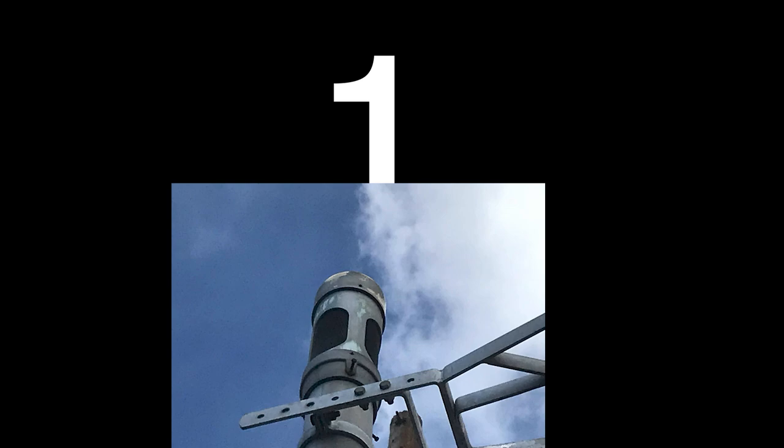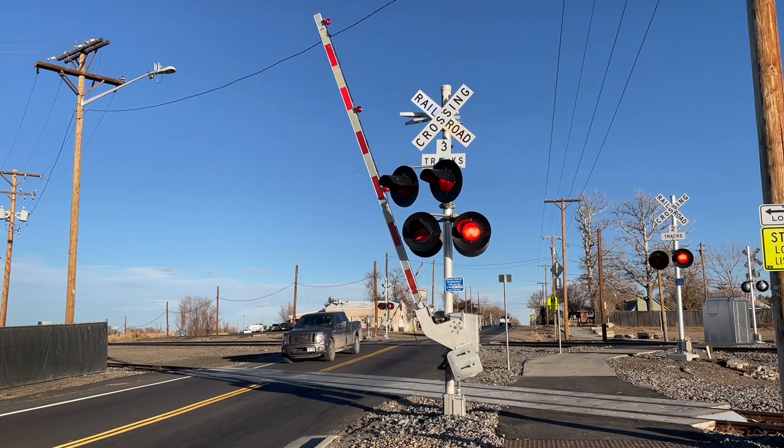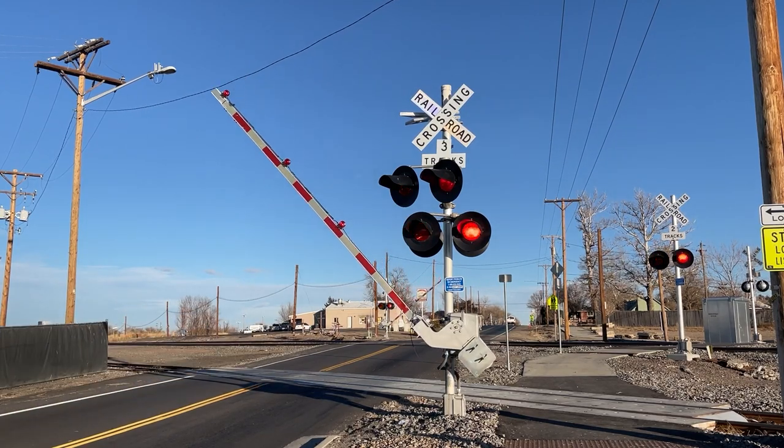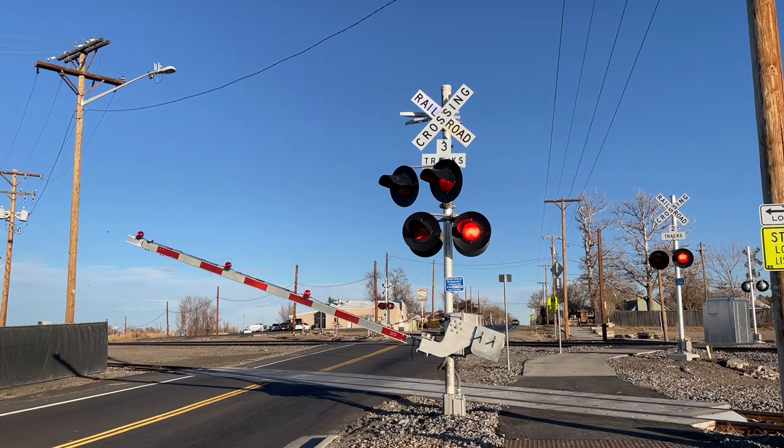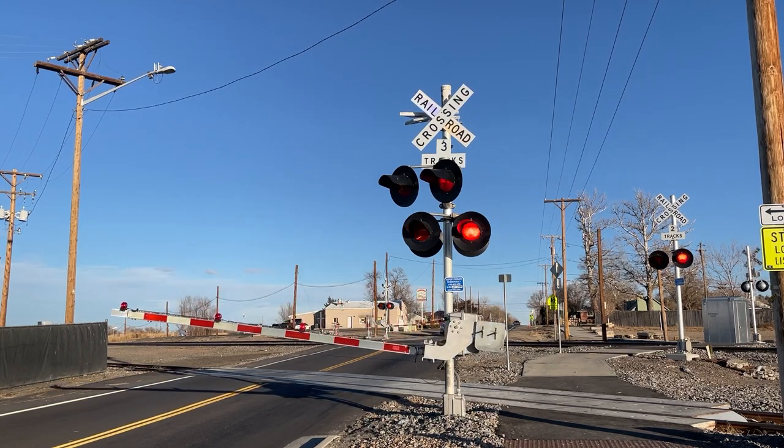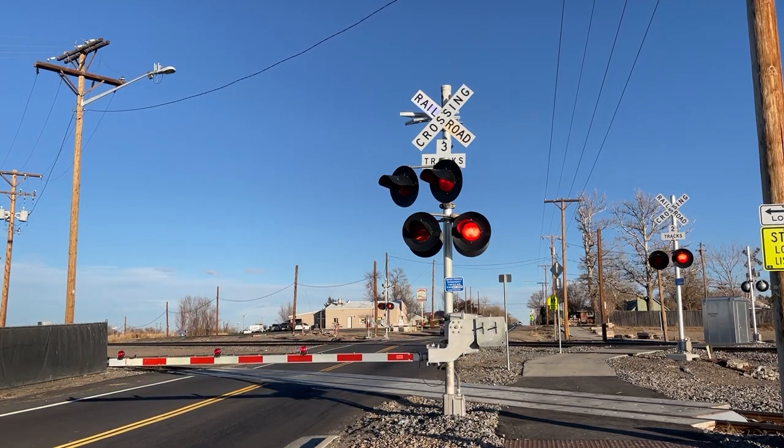And the number 1 best bell of all time is the General Signals Type 2 Electronic Bell. Not only can this bell be found in every state and every country, it can be found on every planet. Every railroad used this, which is impressive. You might think that the most common bell would be lower, but this bell can produce the best noise you could ever hear on Earth and, well, every other planet.